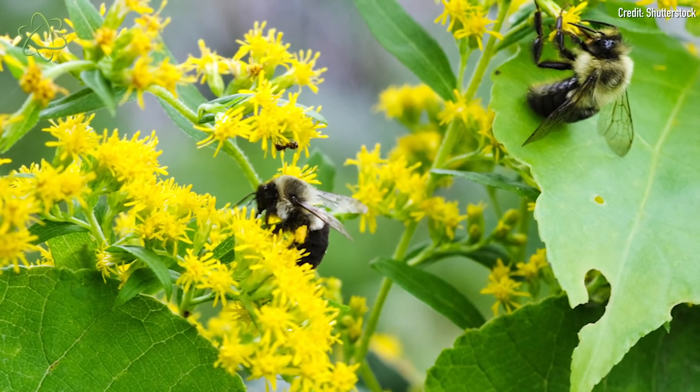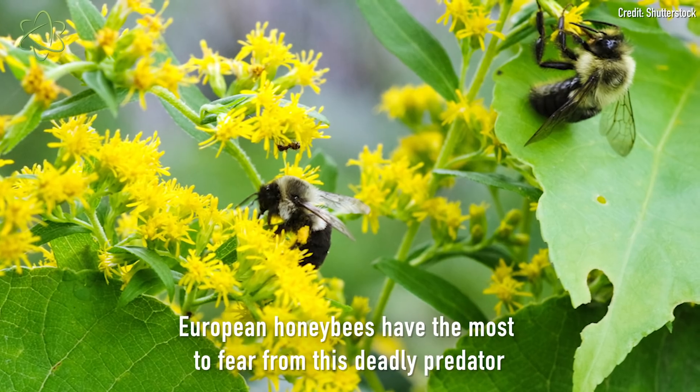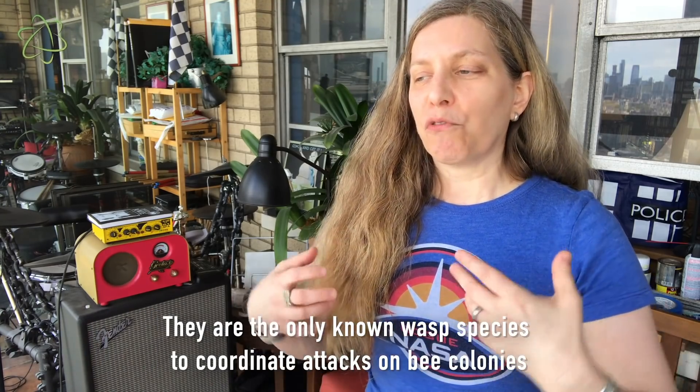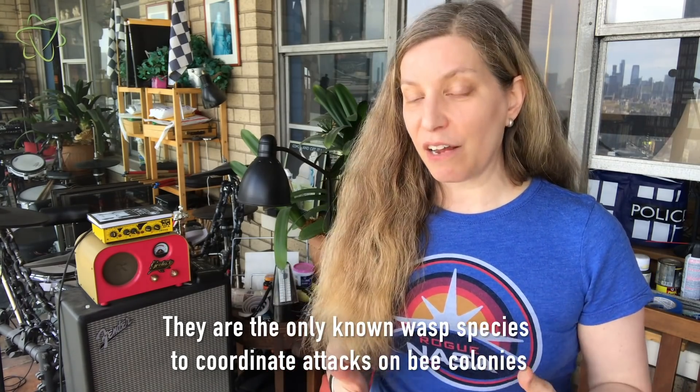But they're actually much, much more of a threat to European honeybees. These hornets are social hornets, and they do something that no other hornet in the world does — they perform social coordinated attacks against honeybee hives.